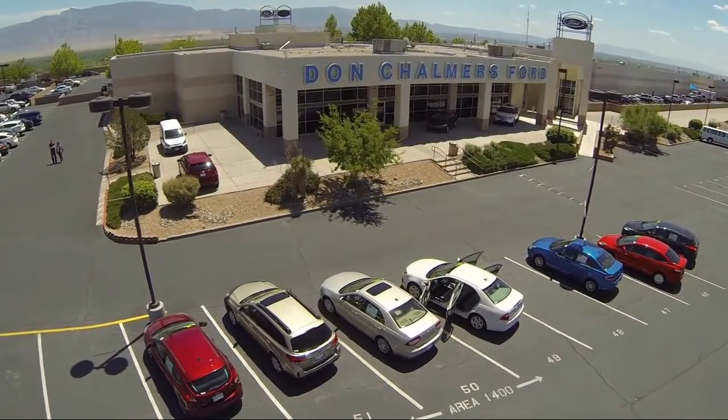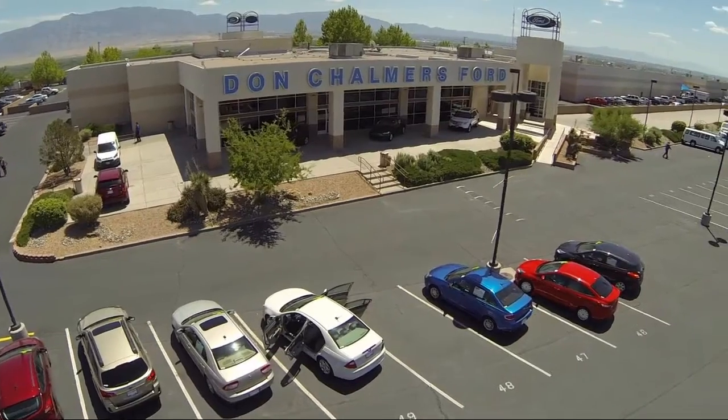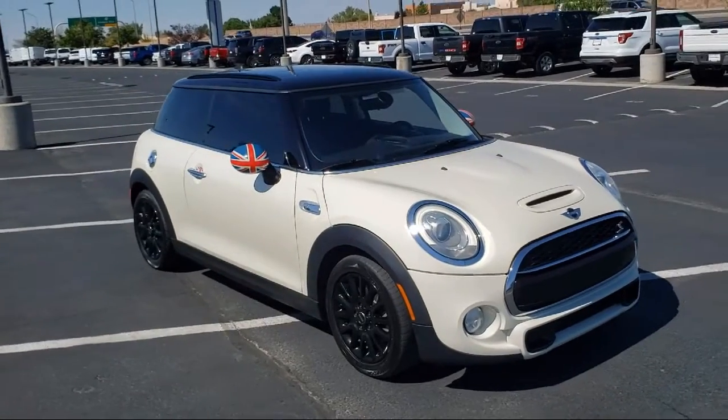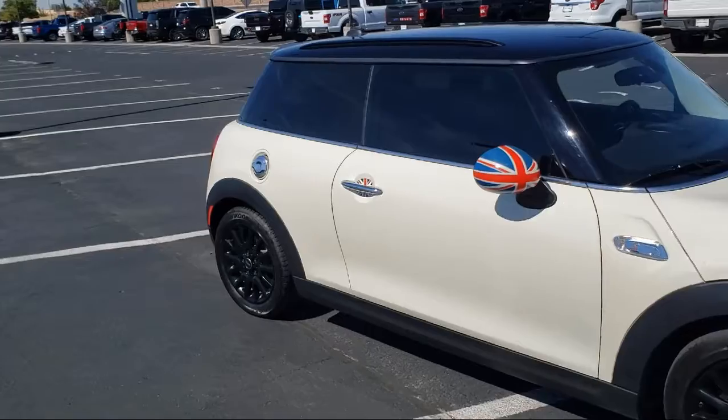Welcome to Don Chalmers Ford. Here's a look at another one of our vehicles from our great selection. It comes equipped with LED headlights, rain sensitive windshield wipers, sport seats, keyless entry, and a leather steering wheel with auto tilt-away.